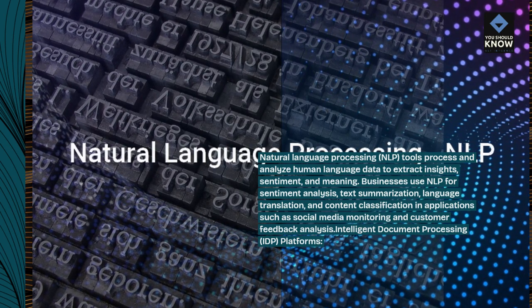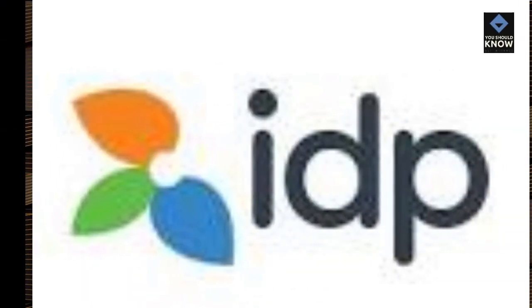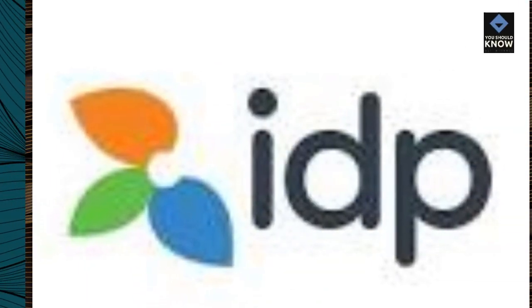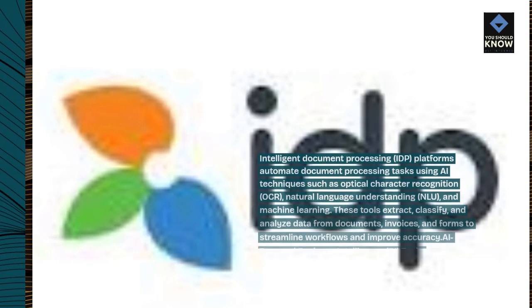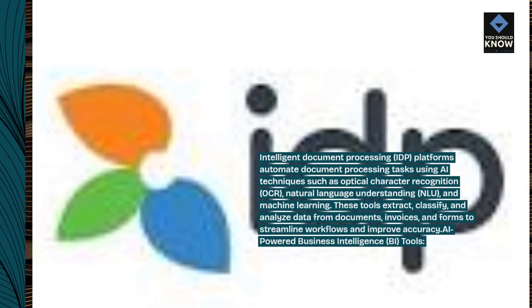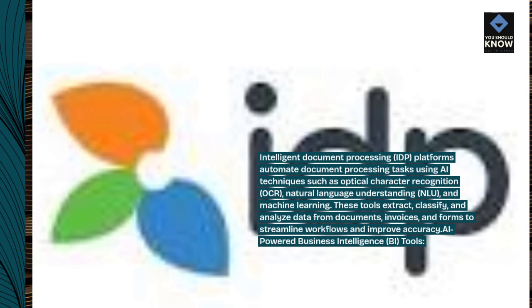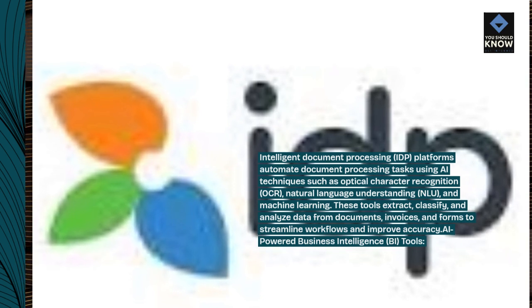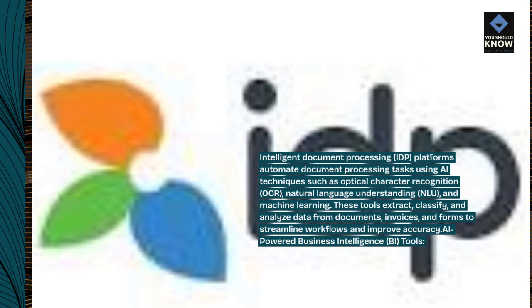Intelligent Document Processing, IDP, Platforms automate document processing tasks using AI techniques such as optical character recognition, OCR, Natural Language Understanding, NLU, and Machine Learning. These tools extract, classify, and analyze data from documents, invoices, and forms to streamline workflows and improve accuracy.